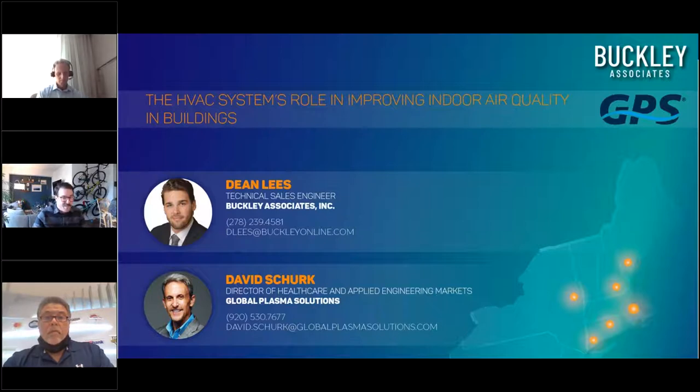This is a relatively new relationship for us, but we're very excited about it. Some of you may have seen that Buckley has partnered with GPS for the Northeast to enable us to provide needlepoint bipolar ionization solutions. This is a very exciting relationship for us here at Buckley, and I'm proud to represent GPS.